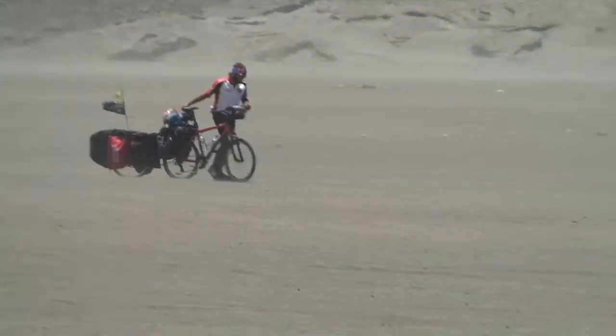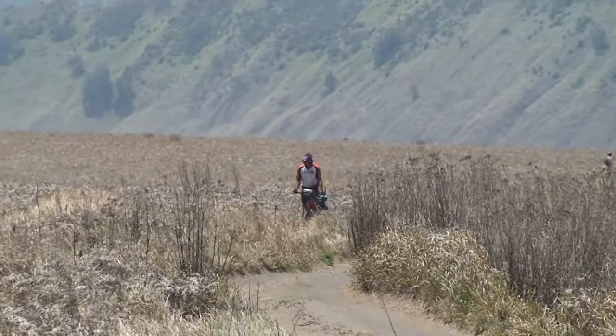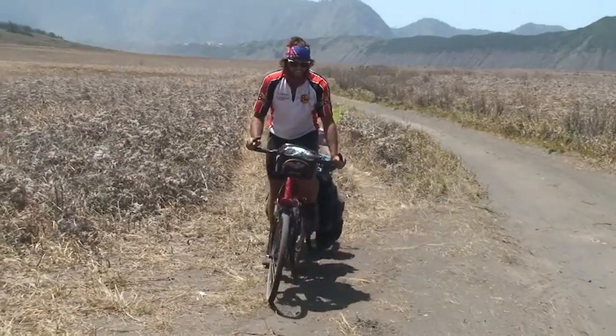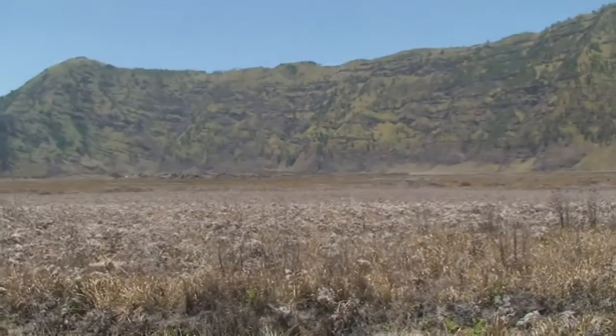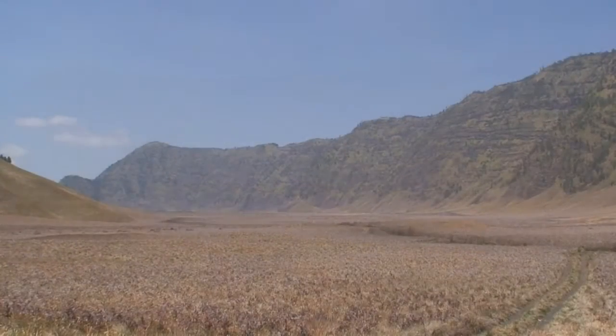All right, so we made it out of the sand pit — the sand sea rather — and come onto a sort of a pathway, more of a drive. It's still sandy, but a lot harder and a lot firmer, so it's a lot easier to run bikes.